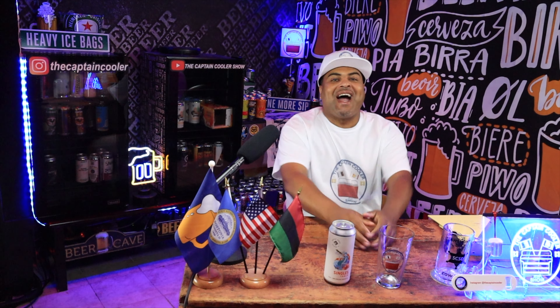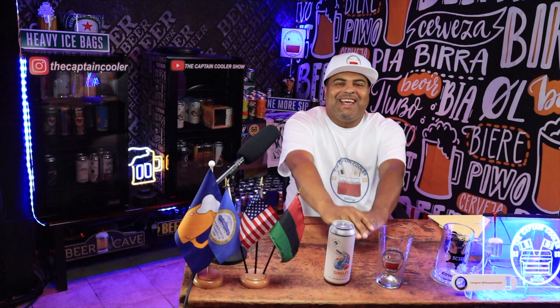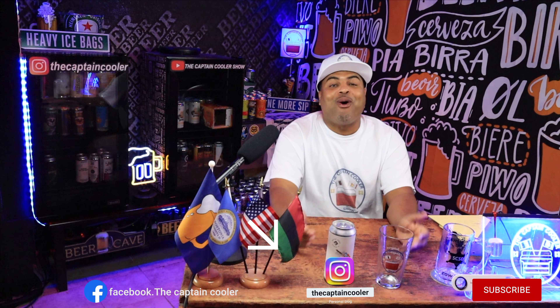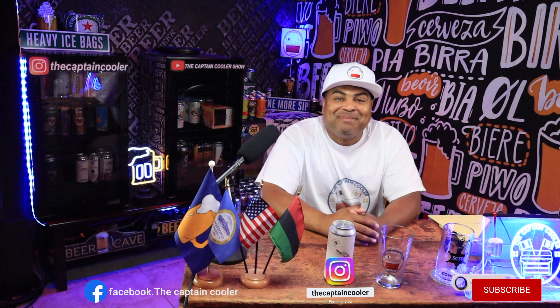Welcome back to another episode of the Captain Cooler Show. I have Break Rock Brewing Company. These guys are out of Quincy, Mass., Marina Bay Area. This right here is Singles Table New England Session IPA. It's running at 4.5. Before we get into this can, make sure you follow me at the Captain Cooler Instagram and also my Captain Cooler Facebook.